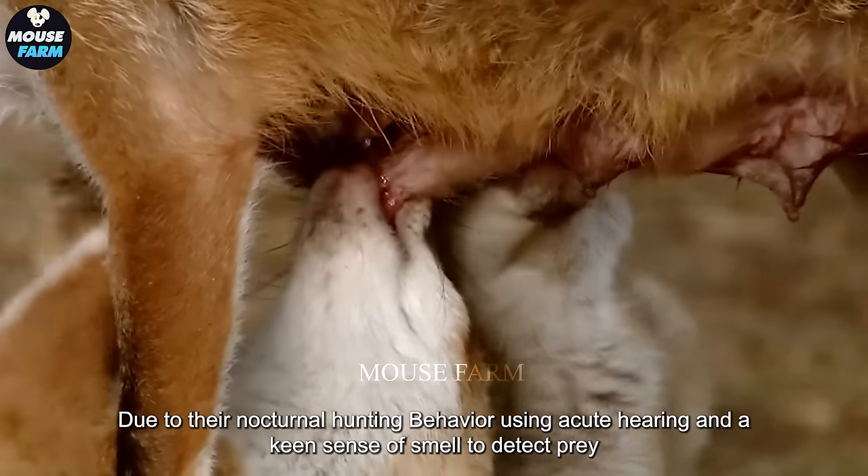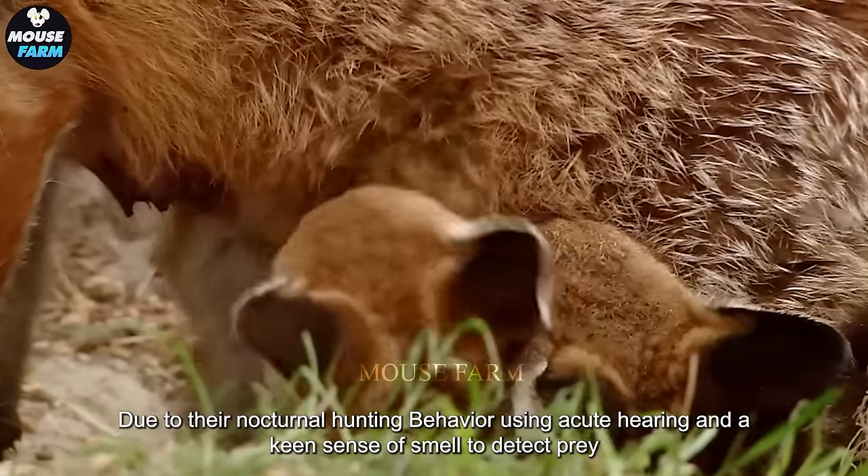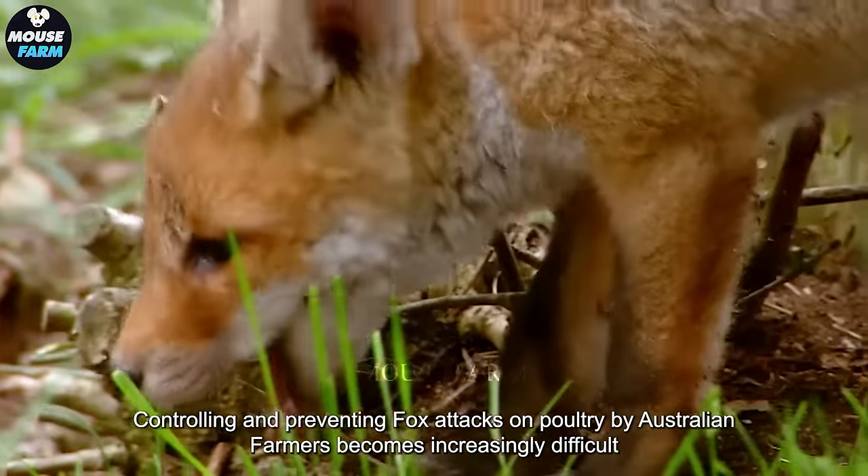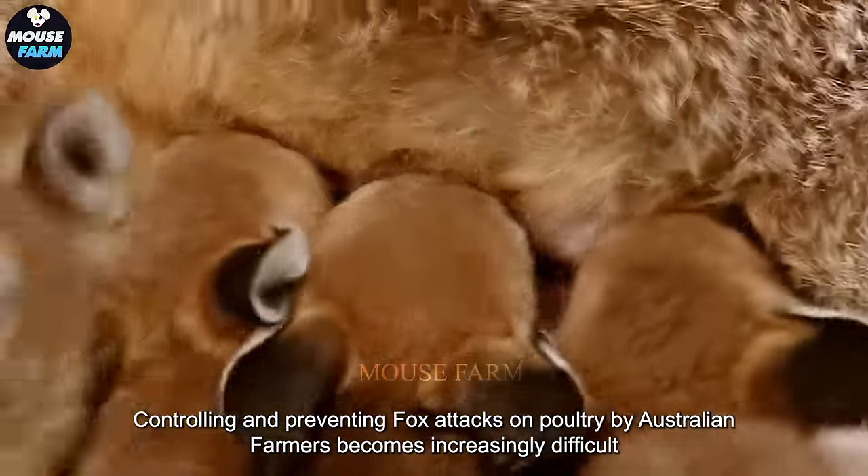Due to their nocturnal hunting behavior, using acute hearing and a keen sense of smell to detect prey, controlling and preventing fox attacks on poultry by Australian farmers becomes increasingly difficult.